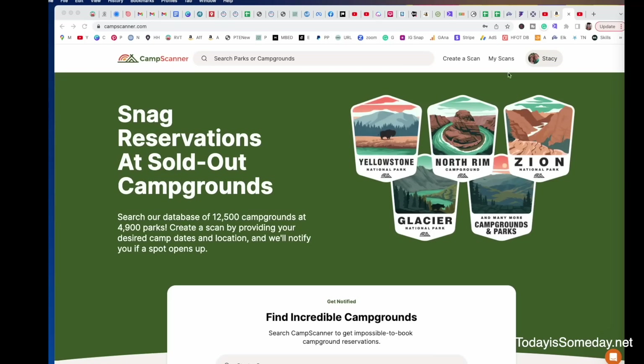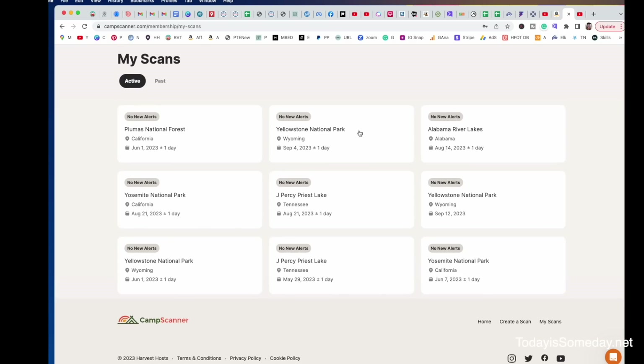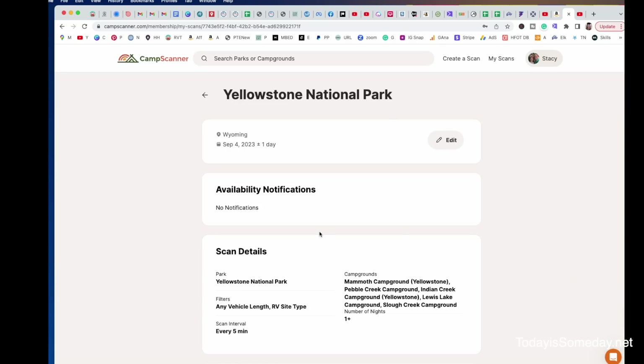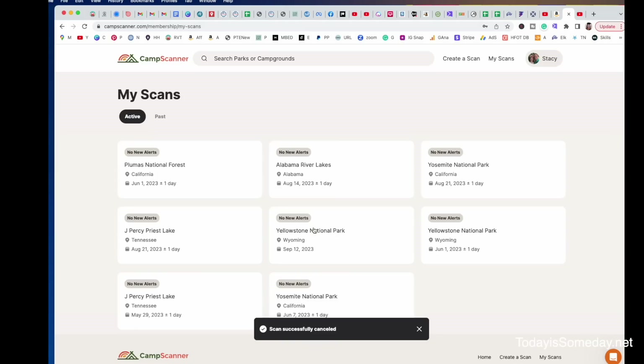Now that you've made your reservation, you're going to want to cancel your scan so it's not continuing to search and send you alerts. Let's pop over to My Scans — it's really simple to cancel. Click on the one you've made the reservation for, and just click Cancel Scan. It's going to ask, did you find a campsite? And boom, it's canceled.